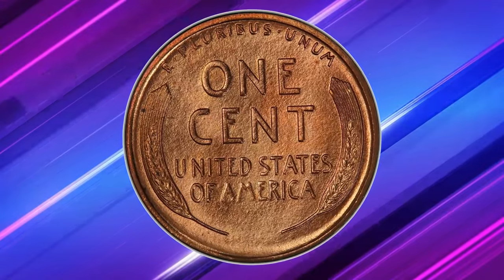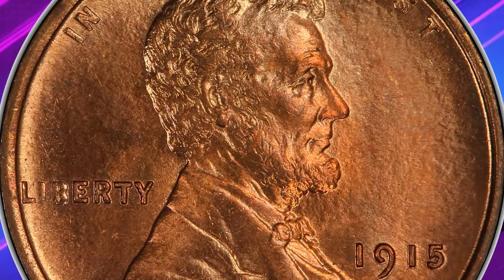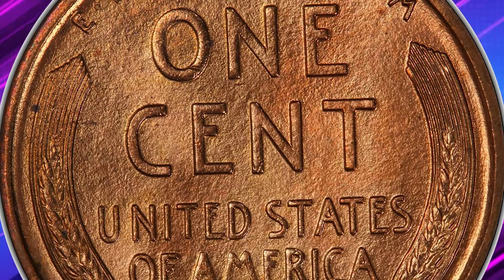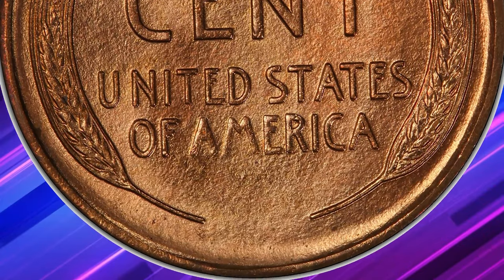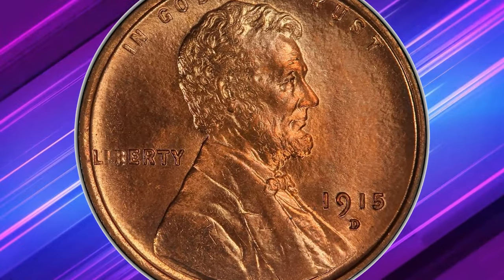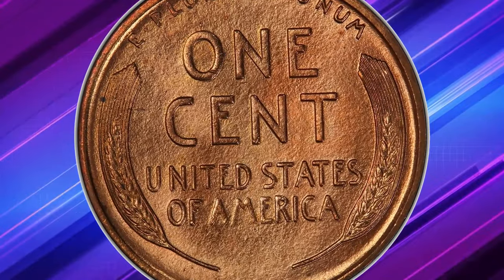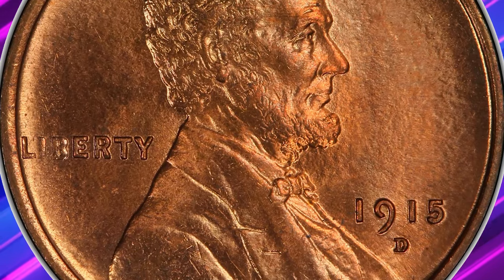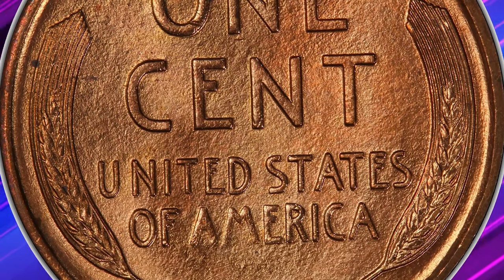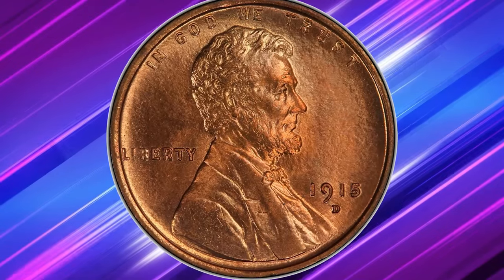Many examples are less than fully struck, with reverse dies often showing signs of overuse. Full red examples of the 1915-D Lincoln cent are typically available in grades up to MS65, but MS66 pieces are scarce, and only a handful of finer pieces are known. Graded mint state 67 red by PCGS, this stunning coin ended up selling for a staggering $48,000.